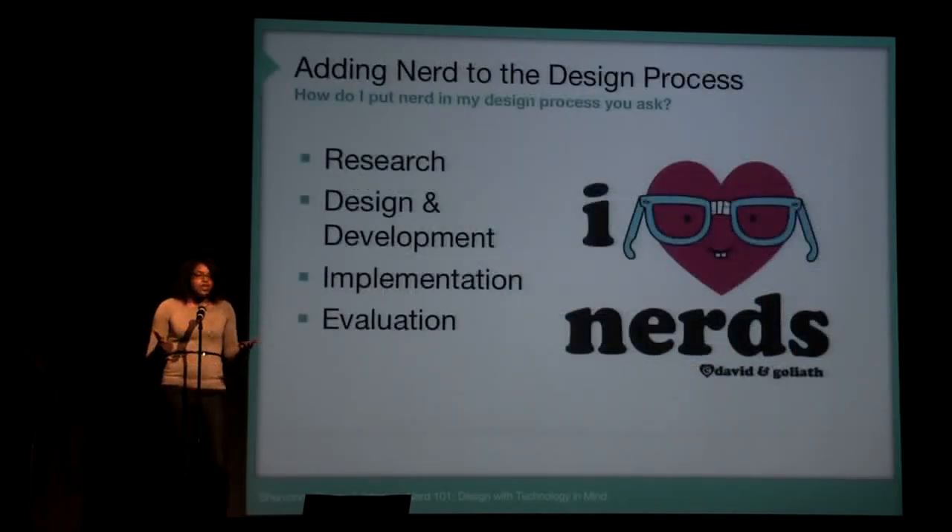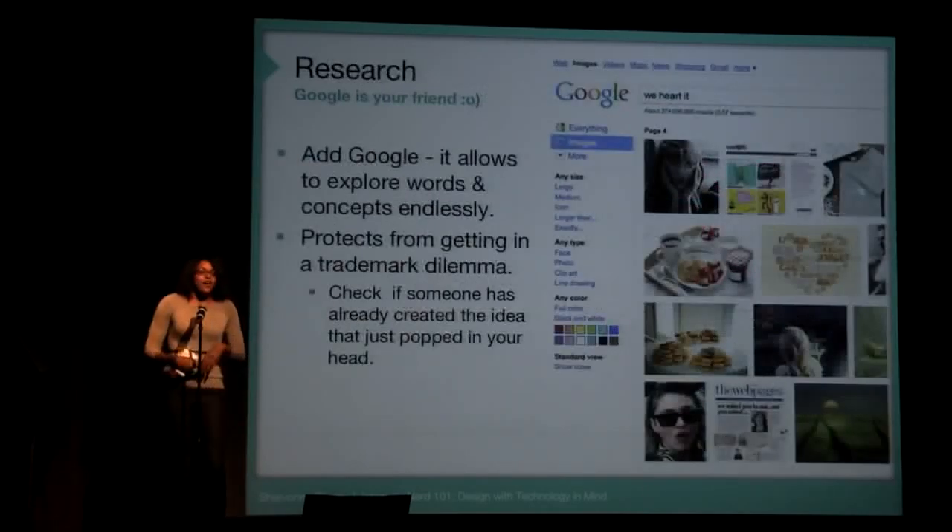Jumping into the design process, here are a few things that designers can do in the various steps. And I do love nerds. So going into research — Google. Embrace Google. It's your friend.